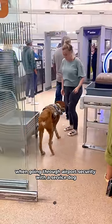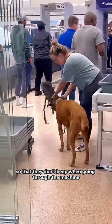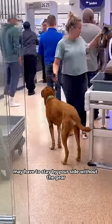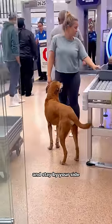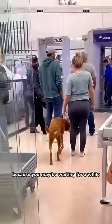When going through airport security with a service dog, if you choose to take your dog's gear off so that they don't beep when going through the machine, it's important to note that your dog may have to stay by your side without the gear while you wait in line for a significant amount of time. Make sure that your service dog has a really good heel and stay by your side even with lots of distractions around, because you may be waiting for a while.